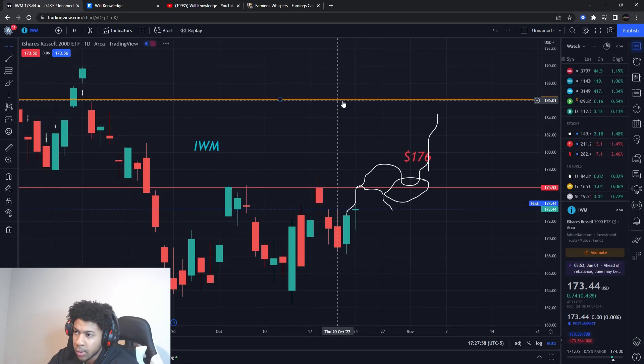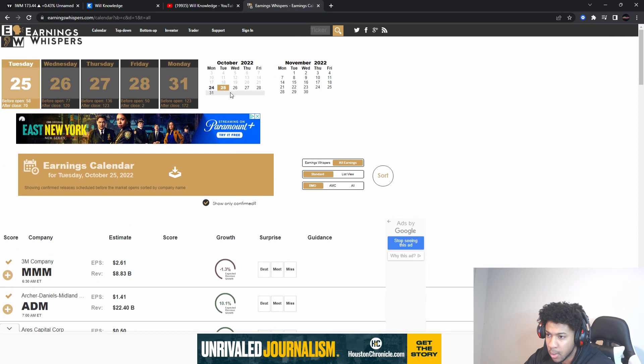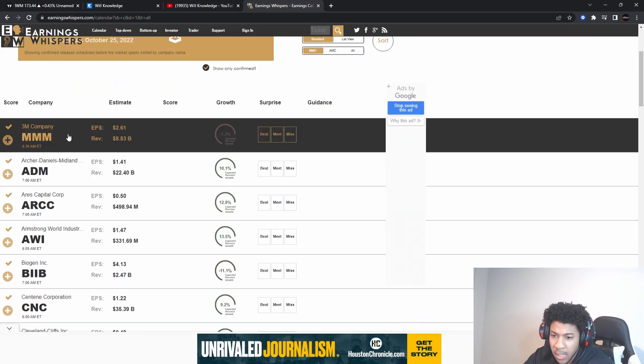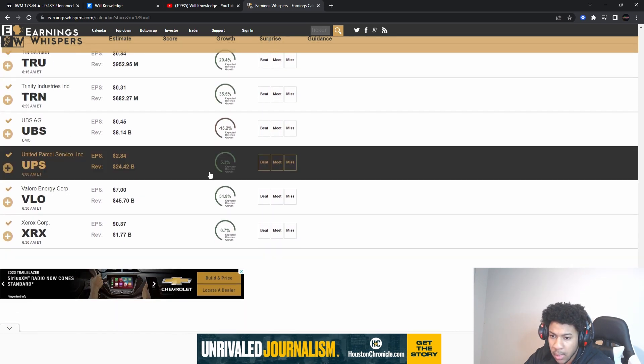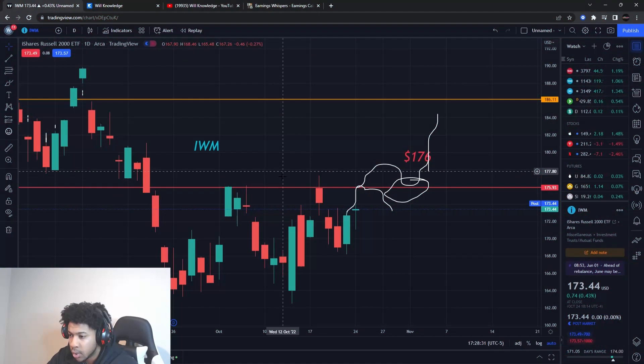Now let's go to IWM. First, the big earnings coming out pre-market tomorrow — one is 3M, and the other one I want you watching is UPS. UPS is going to move a lot and will have sympathies with FedEx. UPS is going to tell us about shipping and the broader economy, so I'll be listening to their earnings call closely. Watch out for UPS.